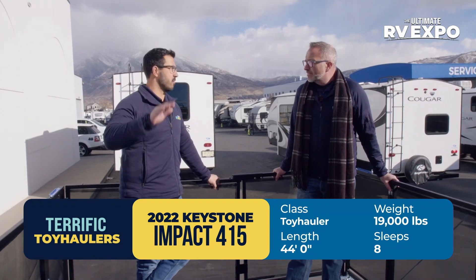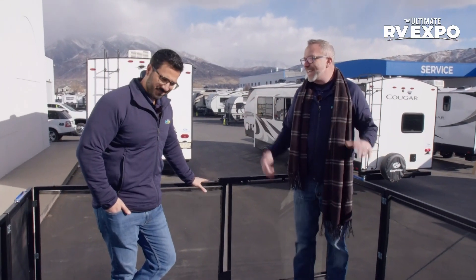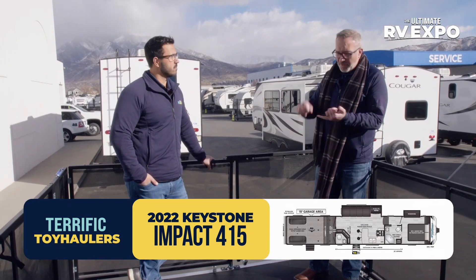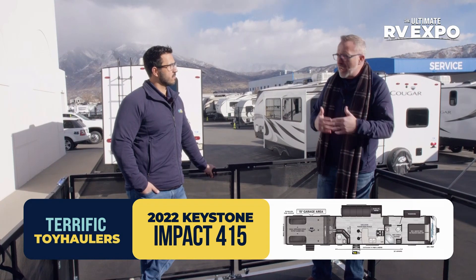Absolutely gorgeous — a ton of amenities and features in here, including three ACs, the Omni-Chill three-quarter ton AC. If you think about what you use a toy hauler for, they're the most versatile RV on the market. If you need storage space and sleeping space, this is where you're going to go. You're probably going to be tailgating, going to races, maybe you're in races, maybe your kids do motocross, or you're doing the golf tour — you're going to be places that need some cooler climate on the inside.